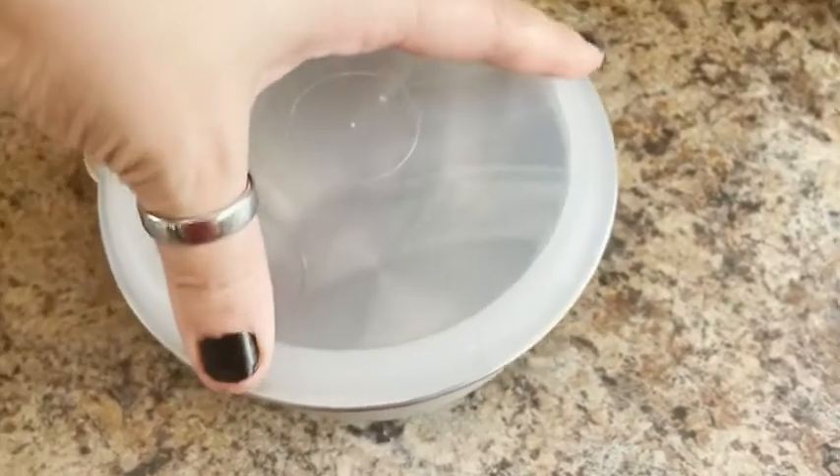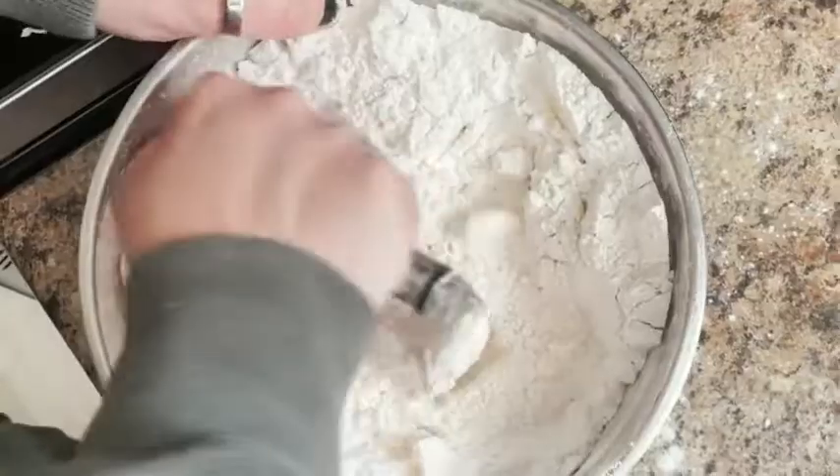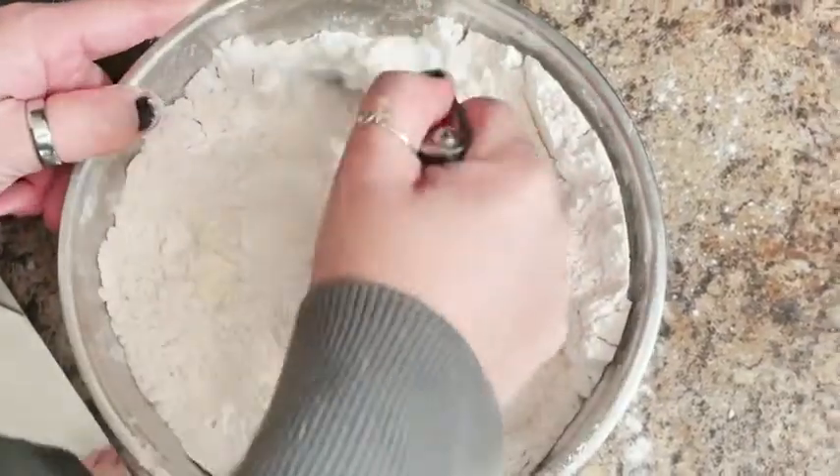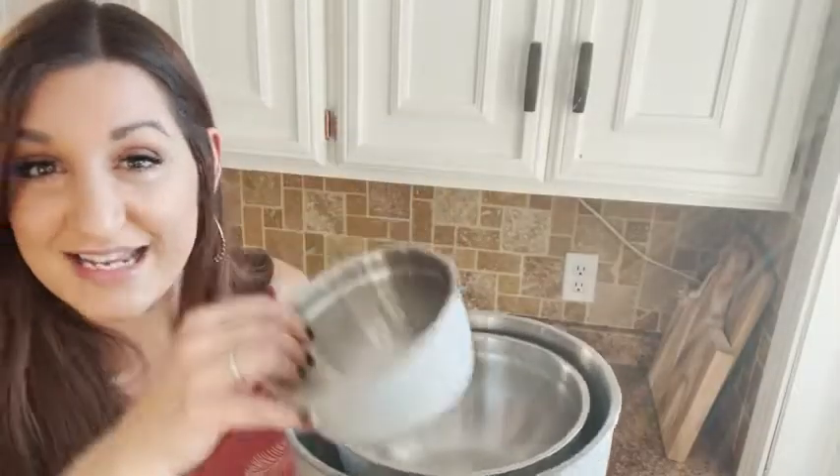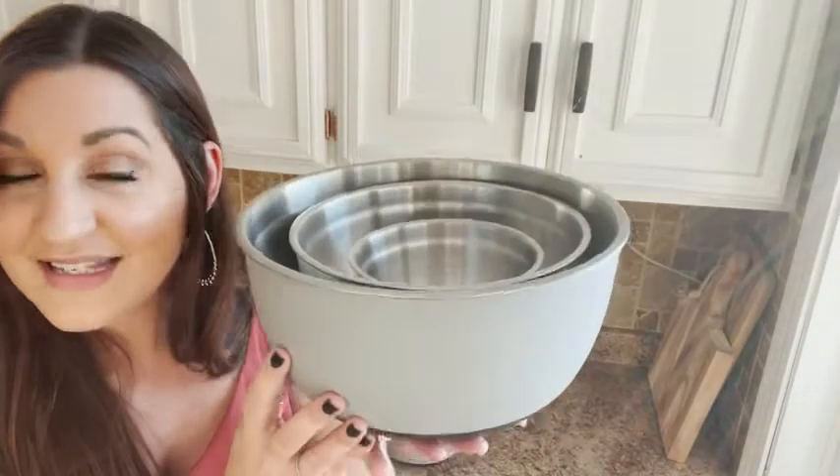They have a grippy bottom, and you don't know how fantastic that is until you have it. When you're trying to mix something, it doesn't skid around on your counter — it stays nice and solid. They all stack together nice and neat, and the best part is they all have lids.